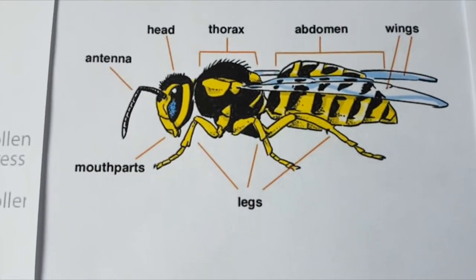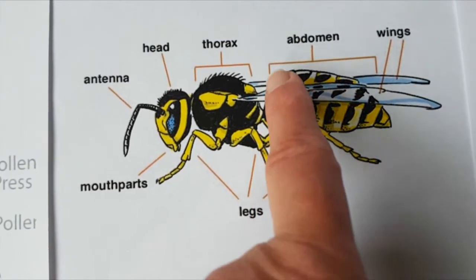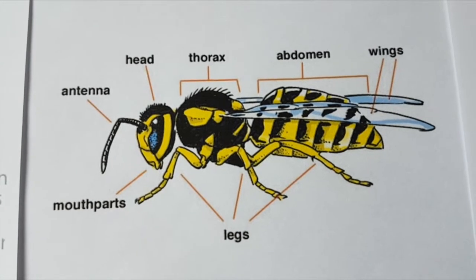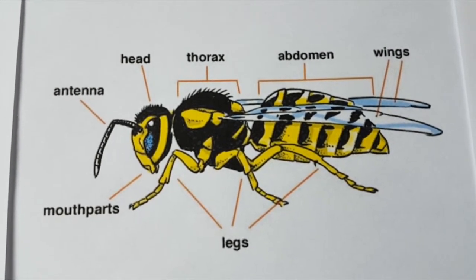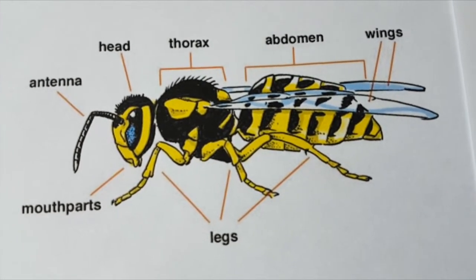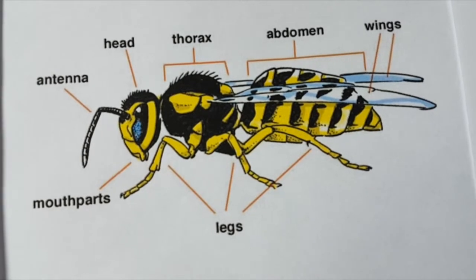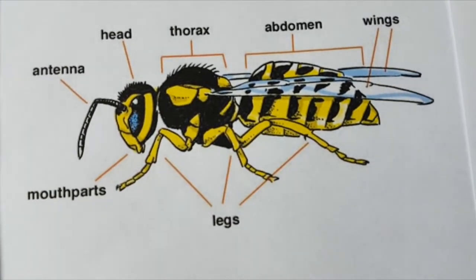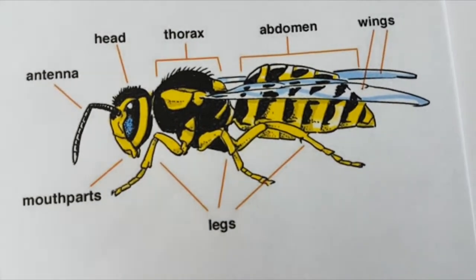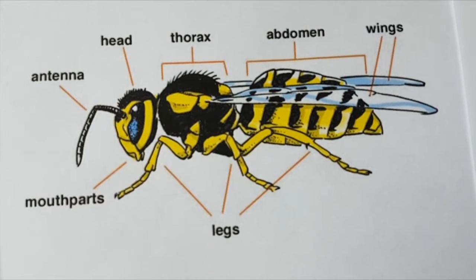Wasps have a very thin body shape, very like a bee, but they've got a very nipped-in waist. Their legs hang down when they fly and they're usually stripy yellow and black. They can be quite aggressive, more so in the autumn, because when they're feeding their grubs they get a little bit of honeydew from the grubs — so when the grubs hatch out they don't get that sugar rush. Come September they're looking for sugar, which is why they seem to buzz around your picnics.